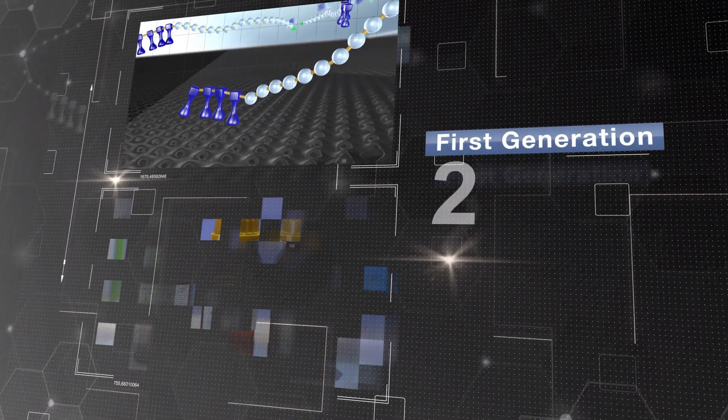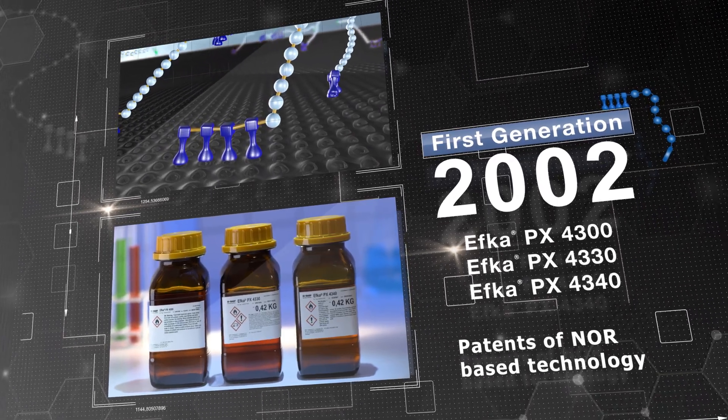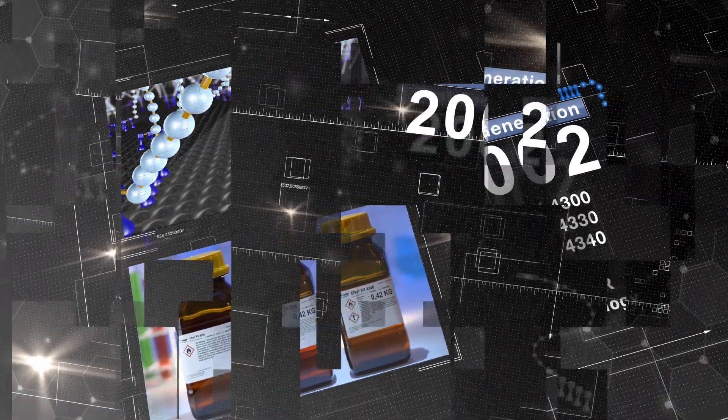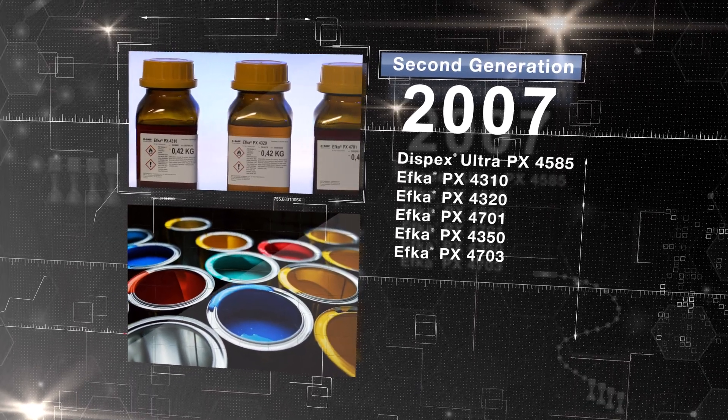Since 2000, BASF has been expanding CFRP technology by improving the process and product performance. Over three generations, CFRP products have been continuously developed to meet industry demands for outstanding compatibility.